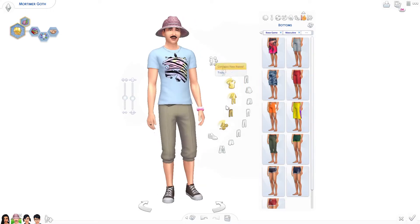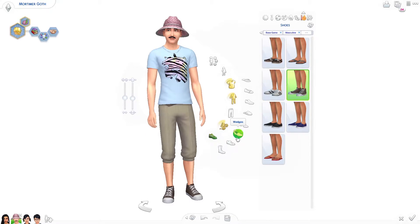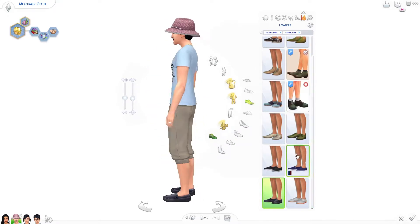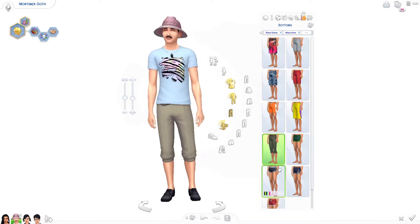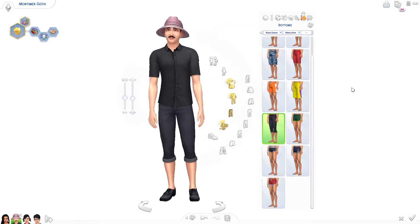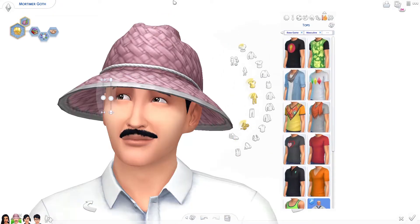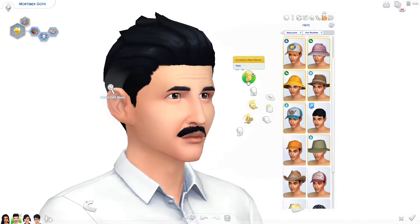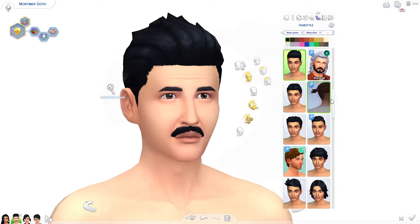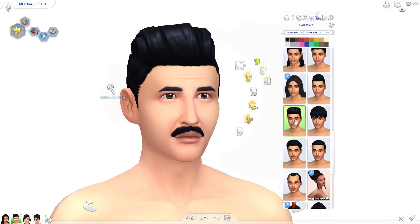I saved us all — I did all simmers a great service by getting Mortimer out of his Speedo and into some proper swim trunks. You will thank me later. I completely forgot about that until I went through his swimwear and was like — oh, I was definitely changing that.